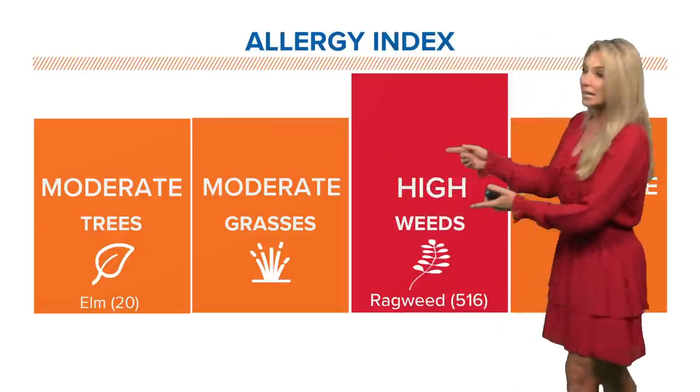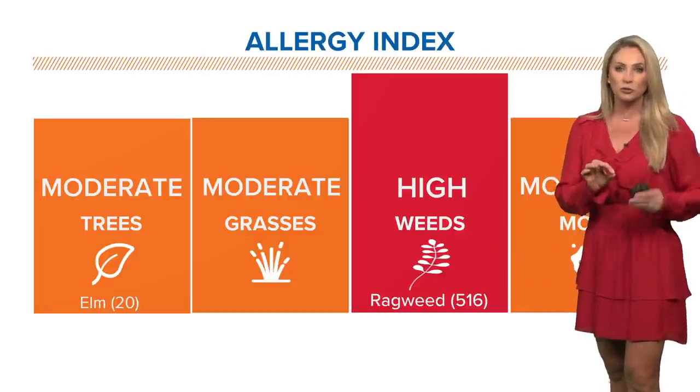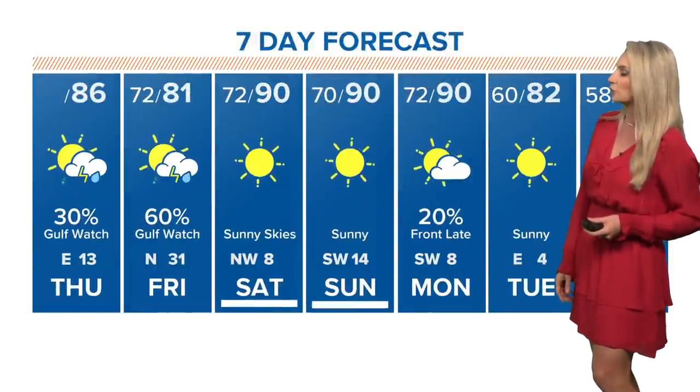The pollen is at heavy levels, borderline almost extreme — 516, that's a little bit down from what we were tracking yesterday. It's still really heavy, so that ragweed is still very much an issue.